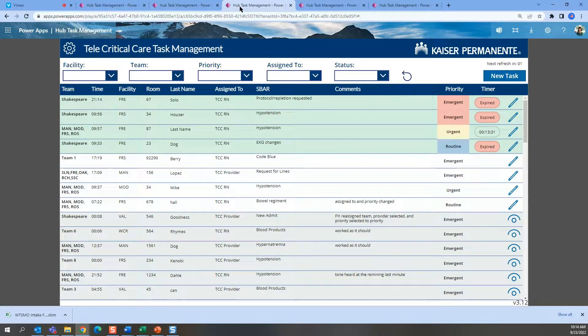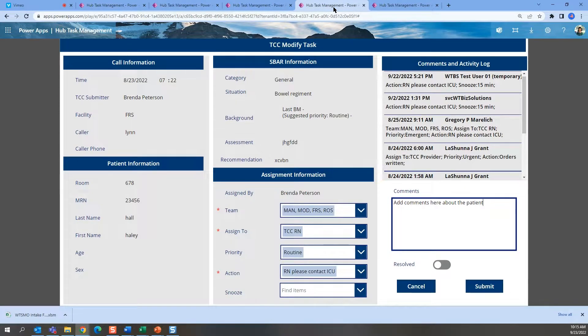The dashboard is divided into three areas: green for new tasks, white for tasks that are being worked on, and gray for tasks that have been completed. On the Modify Tasks screen, a user can select to reassign a task, enter comments for patient care, or resolve and close a task that has been completed.